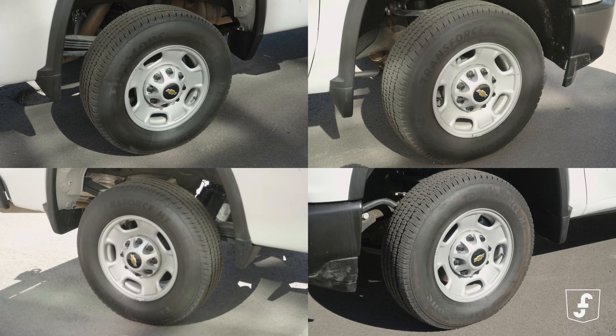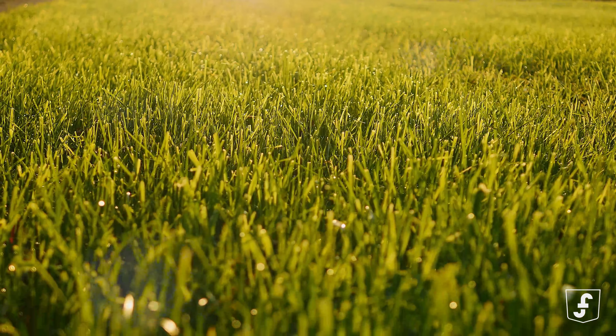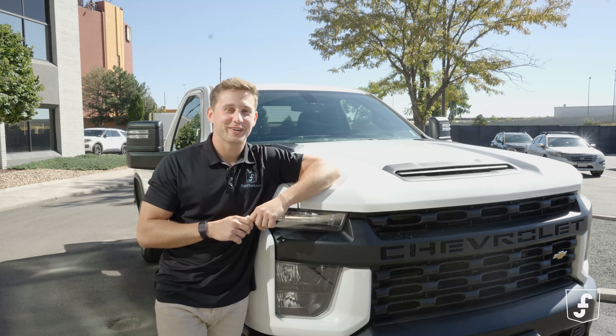Those rugged wheels are ready to tackle any site, be it muddy, sandy, or a pristine suburban lawn. And look at that grille — if I didn't know any better, I'd say it's smiling, ready to conquer the day.